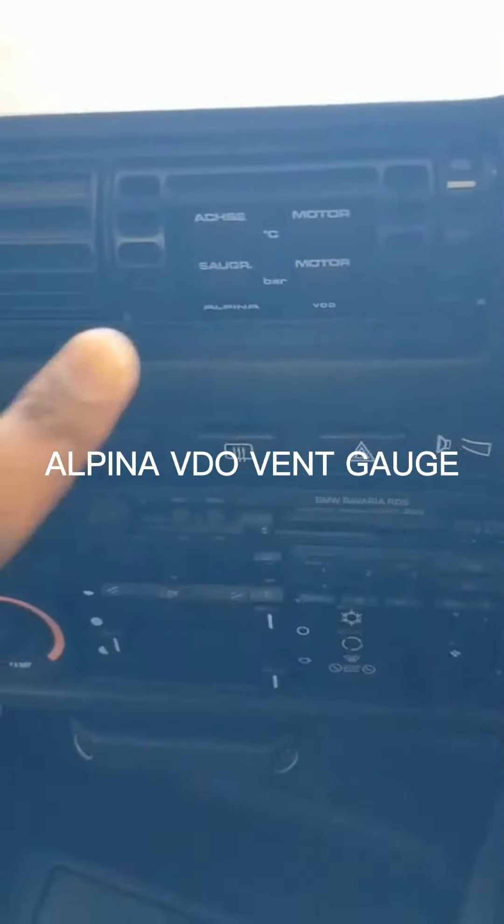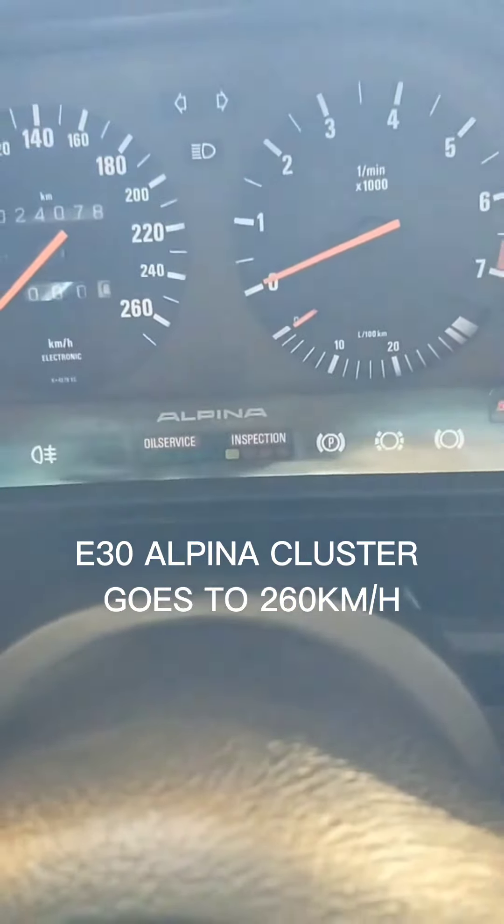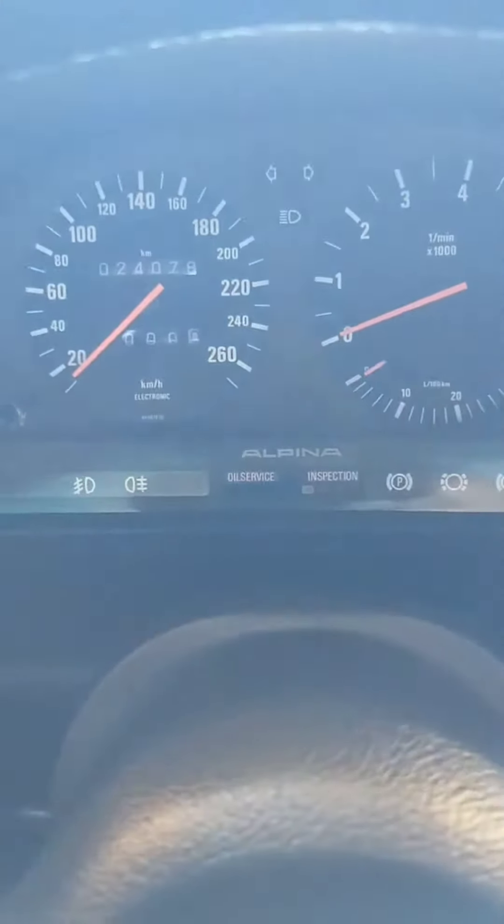This one is owned by VMW South Africa. There's an Alpina medio gauge — notice the Alpina cluster. It goes to 260.